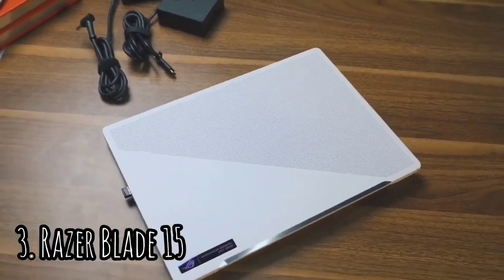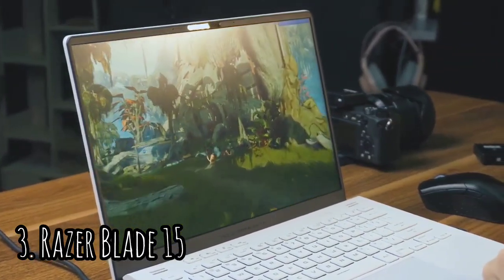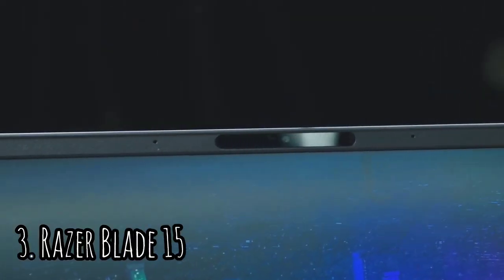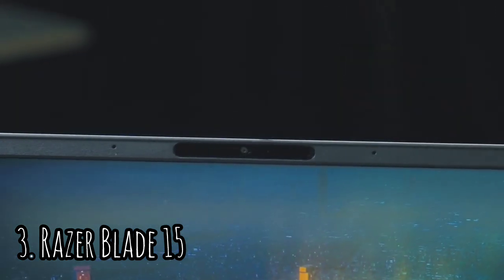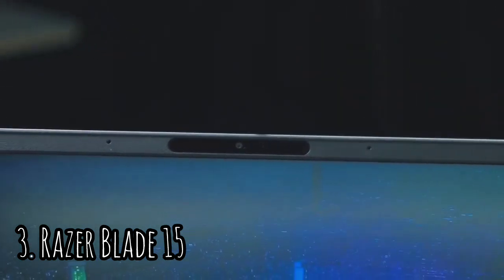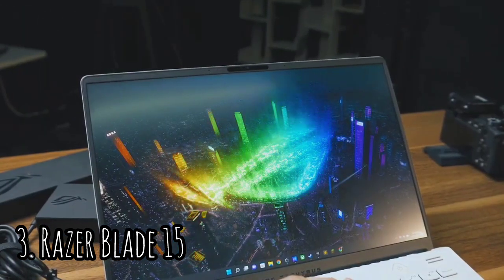Number 3: Razer Blade 15. The Razer Blade 15 advanced model is still one of the costliest gaming laptops, but the latest CPU and GPU silicon bring its performance to the next level while maintaining a premium portable design. The design has changed very slightly, but it's mostly the same thin, sleek form we've come to know.